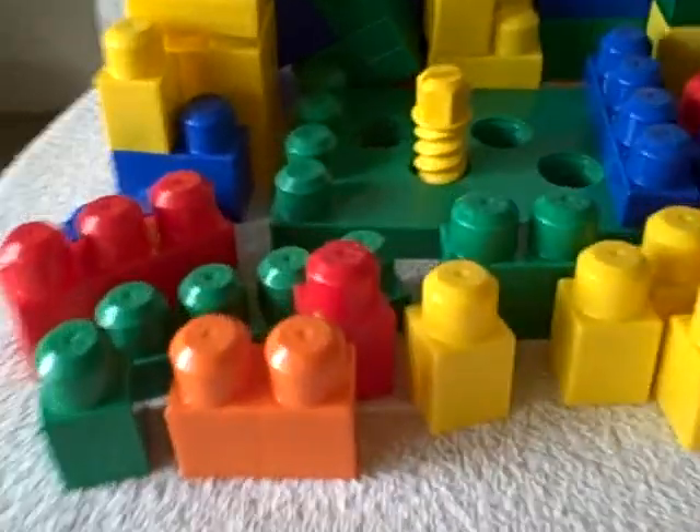Here we have a large lot of mega blocks. All of them are marked mega blocks, different sizes as you can see. What you see here is what you're going to get.